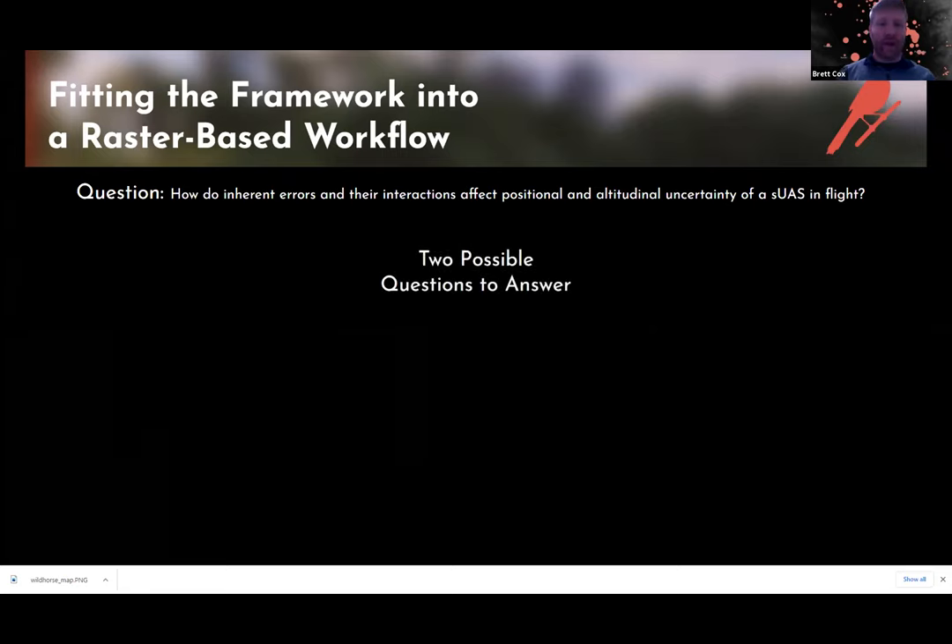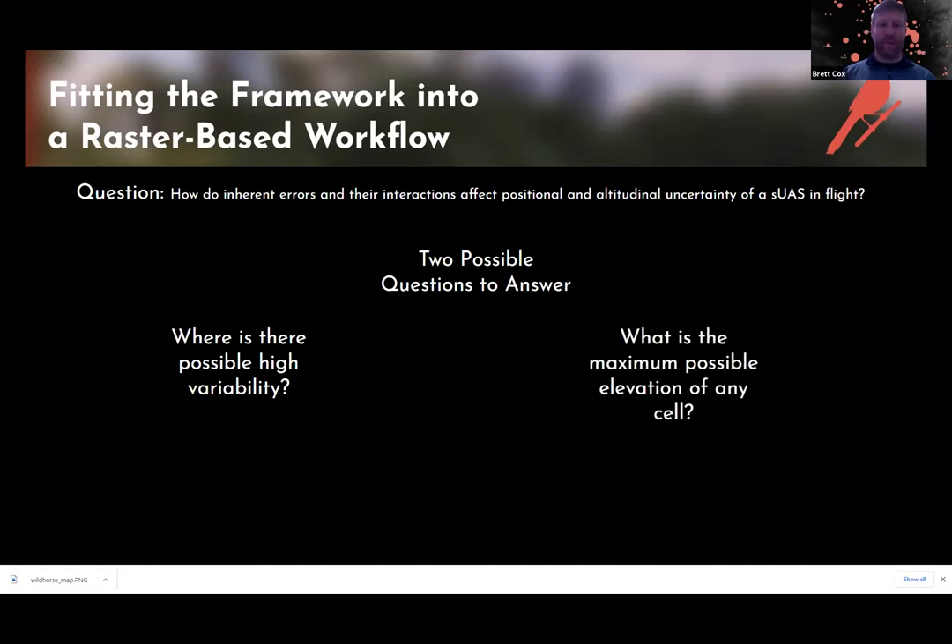As we apply this framework, there are two low-hanging-fruit questions to answer regarding drone operation safety. The first is: where is there possibly high variability? Can we predict with certainty what the elevation level is at any given point using this raster, or is the land highly variable? Focal statistics can answer that. The second, easiest question: what is the maximum possible elevation of any cell? This builds a new raster telling us that this area cannot be any higher than X, so we know the drone must fly at least X or above.